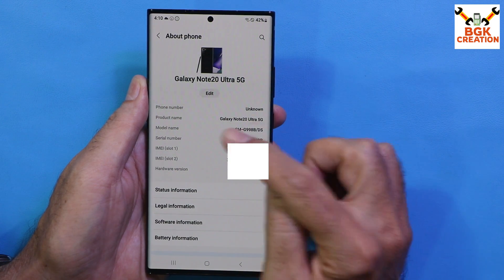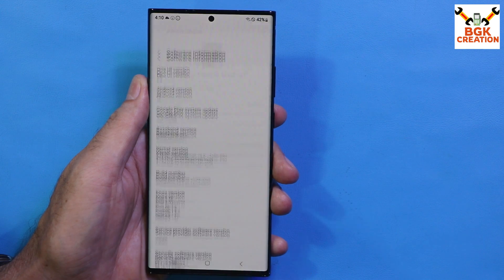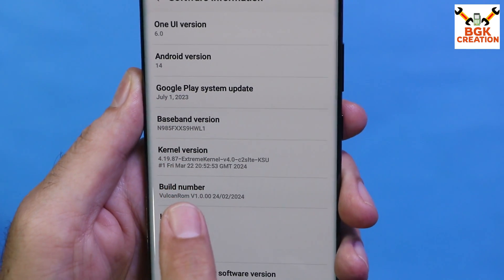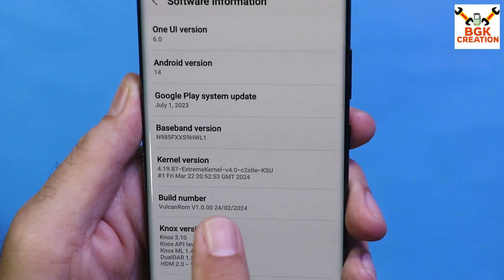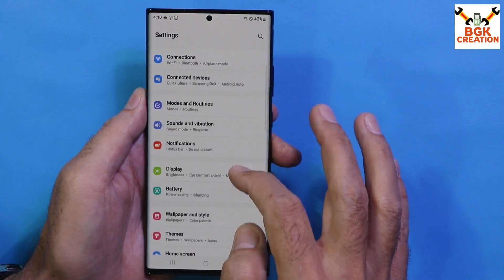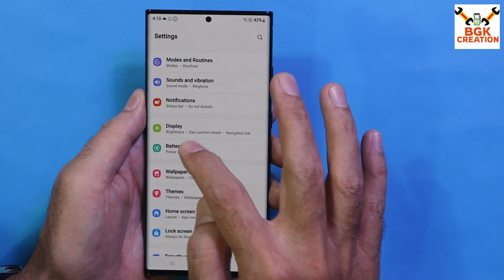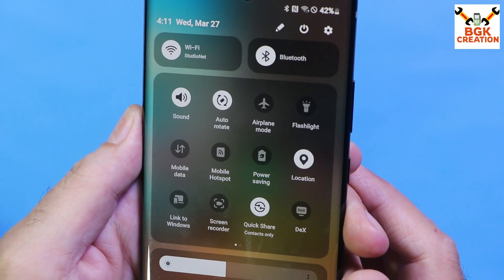This is the S21 Ultra flagship ROM ported for the Note 20 Ultra. These things will go back to normal after flashing the stock ROM. I'd like to thank the developer who ported this ROM for the Note 20 Ultra 4G and 5G. This is the One UI 6 Android 14 ROM — the Volcano ROM — with a build date of 24th February 2024. This is a stable ROM you can use for daily use, with no lag and very smooth performance.